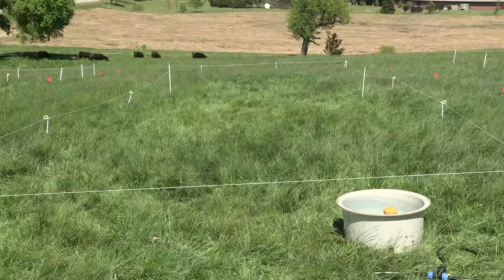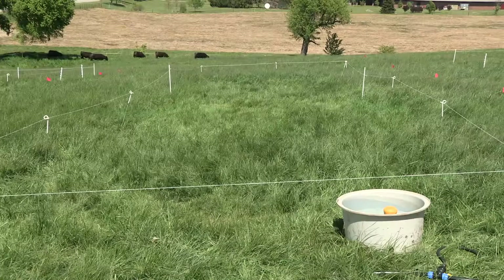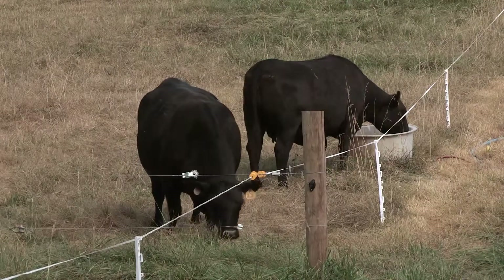What I'm going to be talking about today is some management tools that cattlemen can use to boost performance of their cattle on infected or wild type endophyte infected tall fescue. This wild type that infects all the Kentucky 31 is a toxic endophyte. It produces ergot alkaloids that can really reduce animal performance, be it growth weights of calves, reproductive efficiencies of cow-calf herds, and it also has an adverse effect on their physiology.